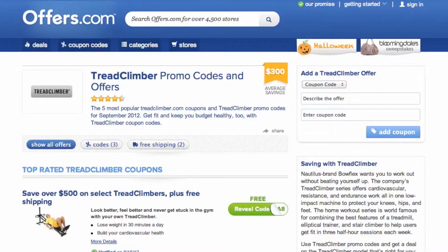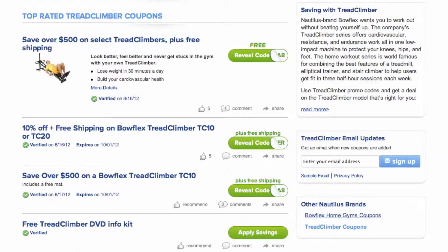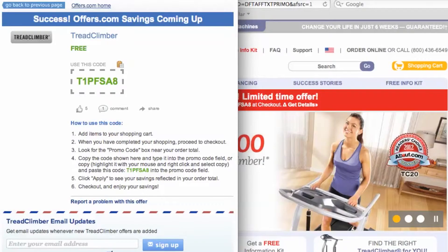It's easy to apply a coupon or coupon code to a home fitness purchase on TreadClimber.com. Simply find the offer that best matches what you are looking for, click on the savings button, and a pop-up will appear. Your savings may be automatically applied at checkout, or you will be provided with the coupon code needed to save.